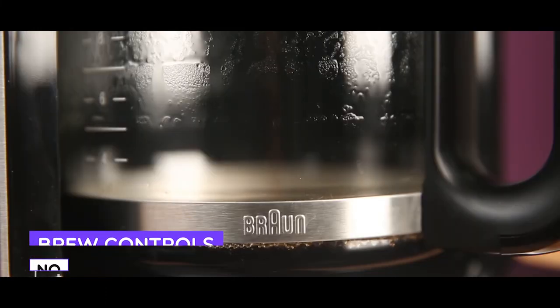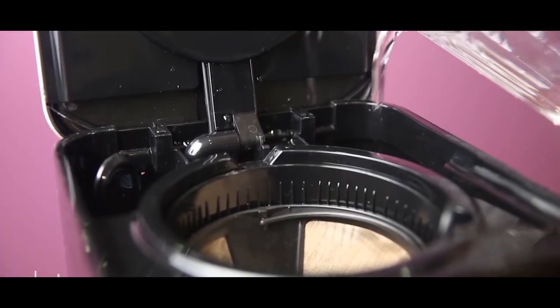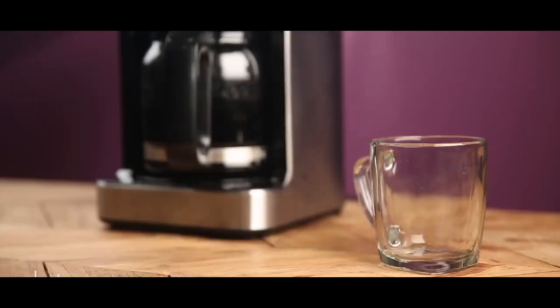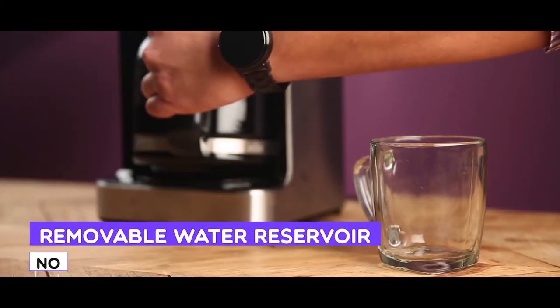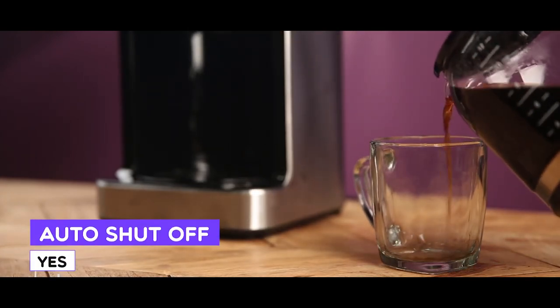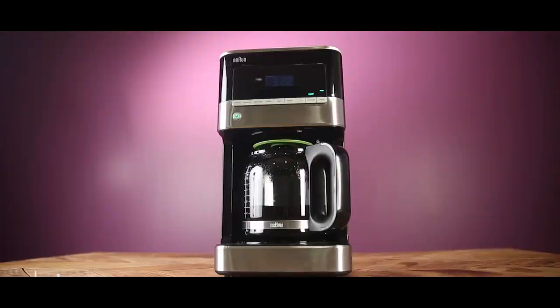Coming with a sleek, modern design with an excellent price point, the BrewSense KF6050 can produce coffee with excellent quality. Moreover, the device also has a simple setting, a program timer and a brew pause setting, making it a good deal for its price. The Braun BrewSense Drip Coffee Maker will be perfect for you if you are looking for the best overall coffee maker for a great price.